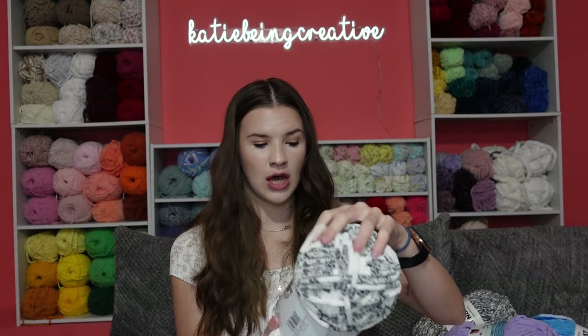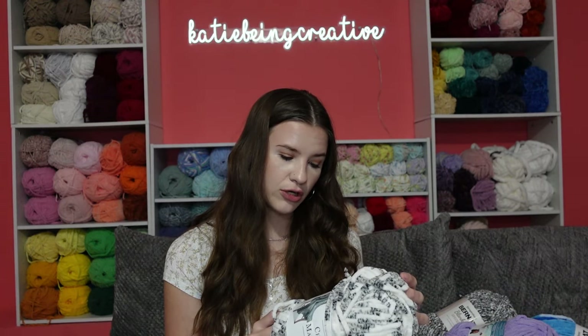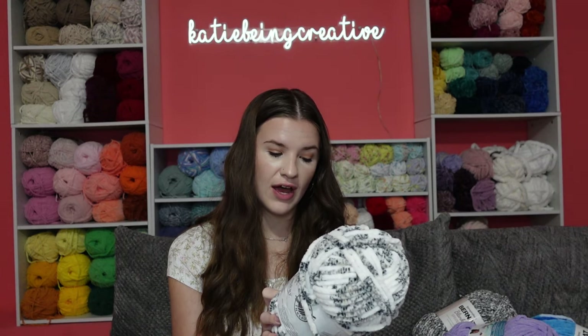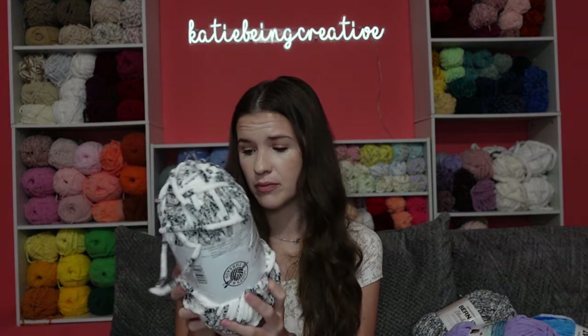This is Chenille Home Slim by Loops & Threads in the color black and white tweed. It is a super bulky number 6, suggested 8mm crochet hook or 6.5mm knitting needles, 7 ounces, 175 yards, 160 grams, 200 meters. I saw some people make really cute stuff with this — specifically a cookies and cream cow, which I've made before with blanket yarn, but I thought it'd be cool to do in Chenille Home Slim as well, so I got it while it was on sale.